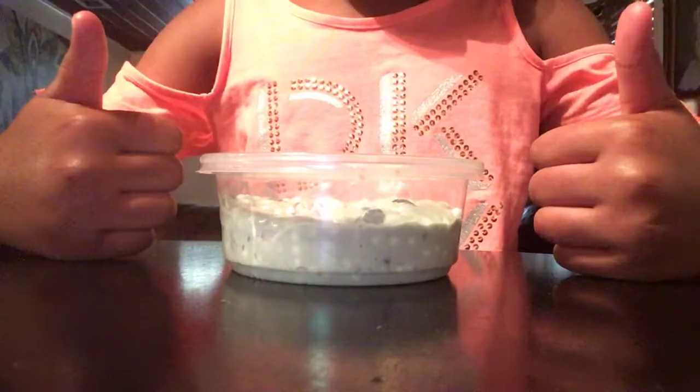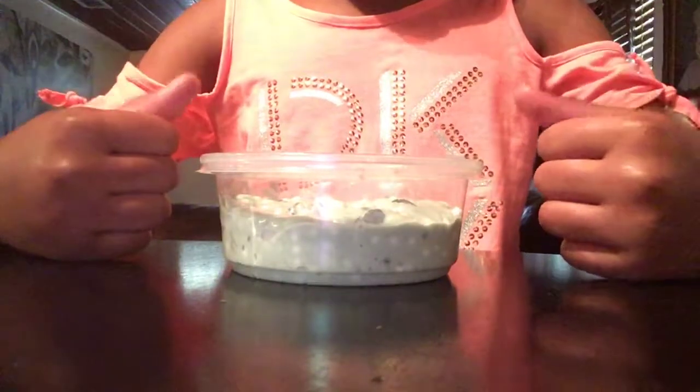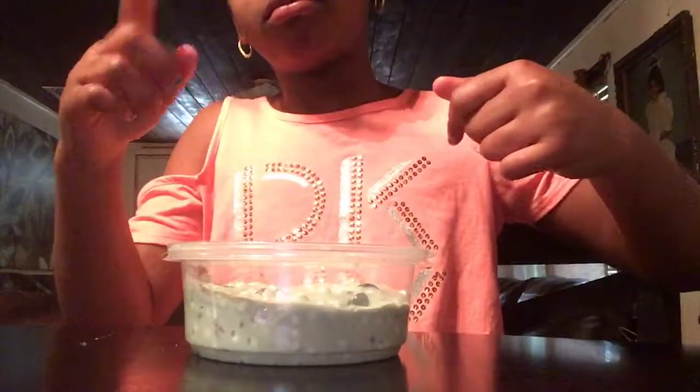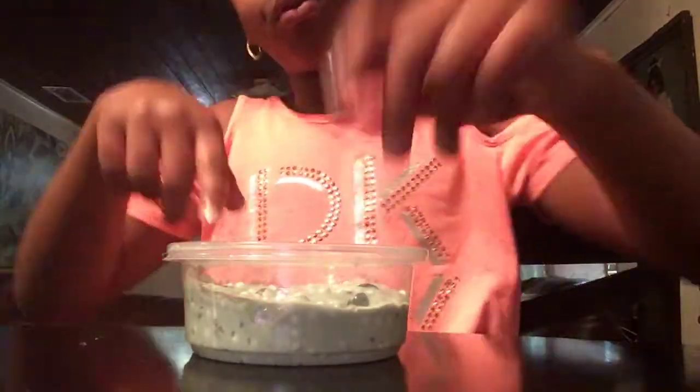Hey guys, it's your girl, somebody. Welcome back to my channel. My table is so wobbly — I don't even have the tripod — but today I'm showing you my favorite slime in my whole slime collection. Let's get on with the video because I need to go get that tripod because this thing is driving me crazy.